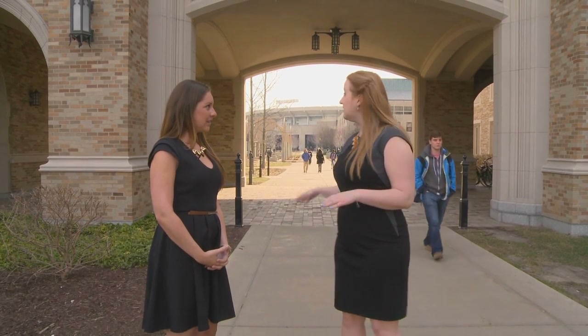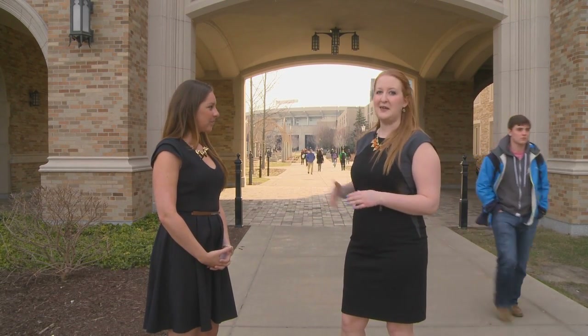We're now standing in front of the archway that connects the Beale Keeney Hall of Law with the Eck Hall of Law. This archway was actually created to allow the Notre Dame marching band to process underneath it on its way to the stadium on game day.